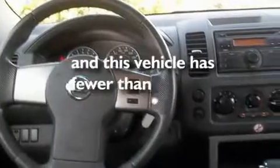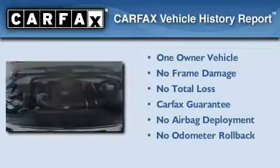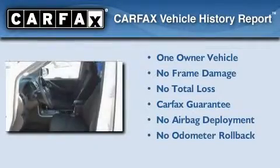This vehicle has less than 42,000 miles. This Nissan has had only one owner and it qualifies for the Carfax buy-back guarantee.